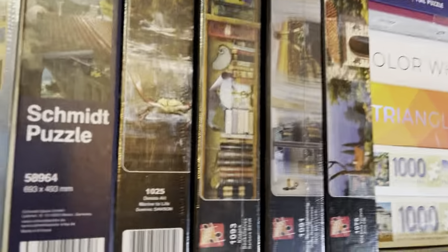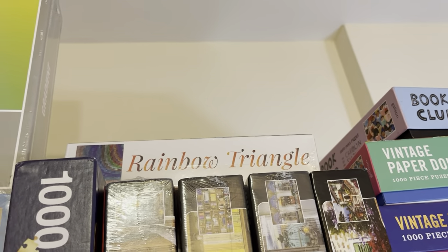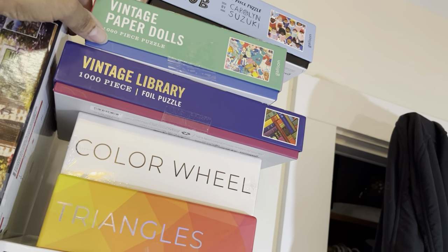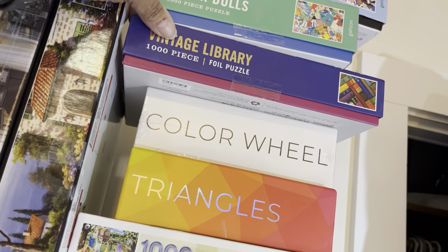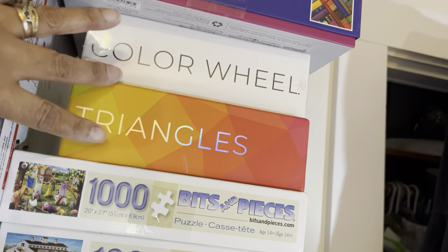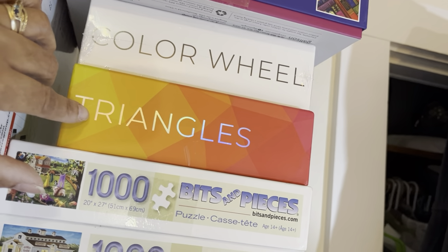I have two Bagrarium puzzles — Blooming Color and Rainbow Triangle. Moving over, I have three Gallison puzzles: Book Club, Vintage Paper Dolls (haven't done that), and Vintage Library. You can kind of see the gold foiling there, and the gold foiling is in the puzzle pieces as well, so this is definitely going to be a rebuild. Then I have Color Wheel and Triangles, my two Blue Kazoo puzzles. I did Triangles — it was a breeze, five and a half hours for that 1,000-piece gradient puzzle.